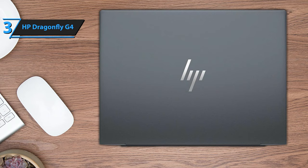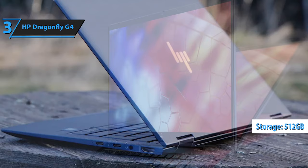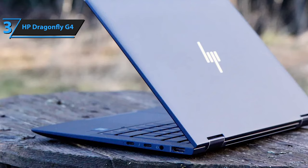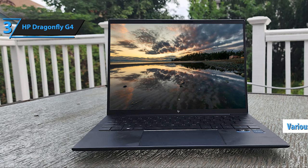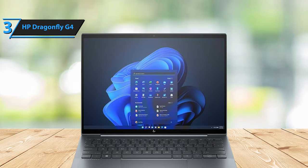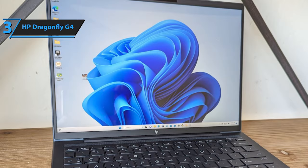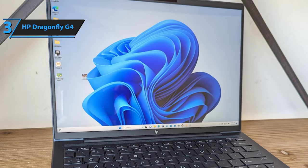Performance-wise, the Dragonfly G4 doesn't disappoint. It's equipped with an Intel i7-1365U processor and 32GB of RAM, providing ample power for multitasking in demanding applications. While it offers 512GB of storage, cloud-based solutions and online apps make this more than sufficient for modern workflows. Despite its slender build, the Dragonfly G4 includes a thoughtful selection of ports, including two USB-C with Thunderbolt 4 support, a USB-A, and an HDMI 2.1 port, catering to various connectivity needs. Its standout features include a unique 3-to-2 aspect ratio screen offering more vertical space for reading and browsing, and dual webcam capabilities for enhanced video conferencing. In essence, the HP Dragonfly G4 epitomizes the balance between form and function, making it the ultimate travel-friendly laptop for business professionals.